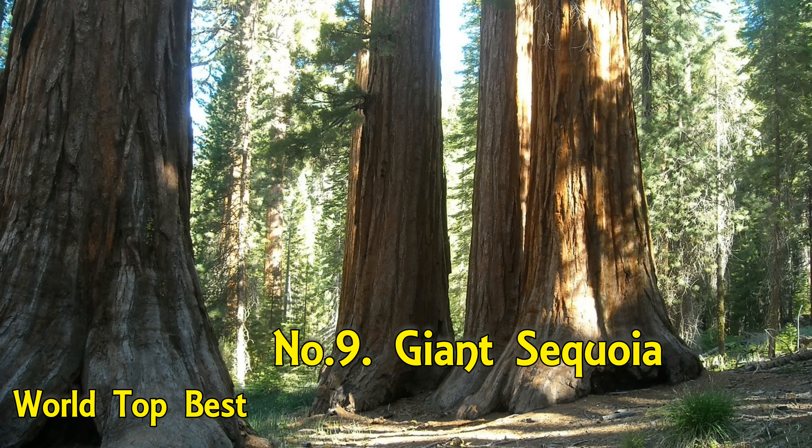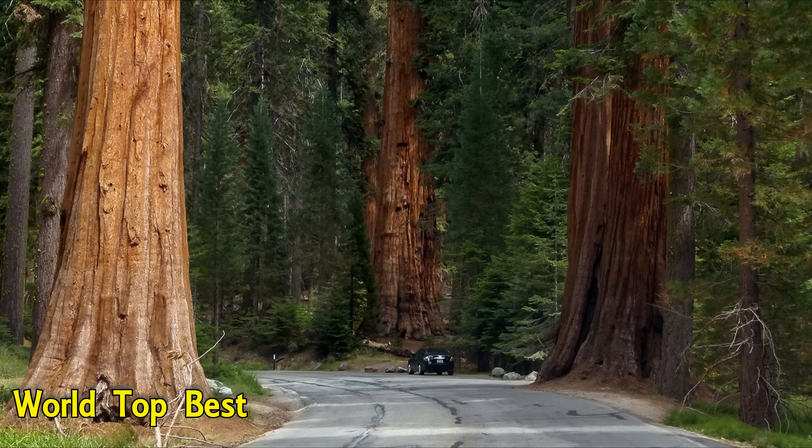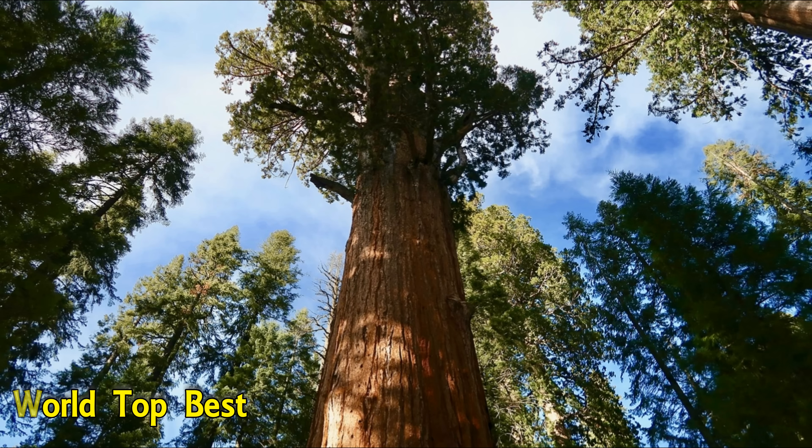Number 9: Giant Sequoia. Sequoia trees are best known for their mammoth size, but they are also very fast-growing. They can put on 4 to 6 feet per year for around 10 years, and then can keep adding on around 2 feet per year for the next 30. Perhaps more impressive is the fact that the sequoia can continue to pack on girth each year.